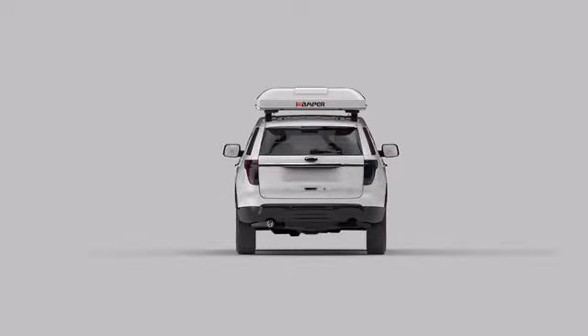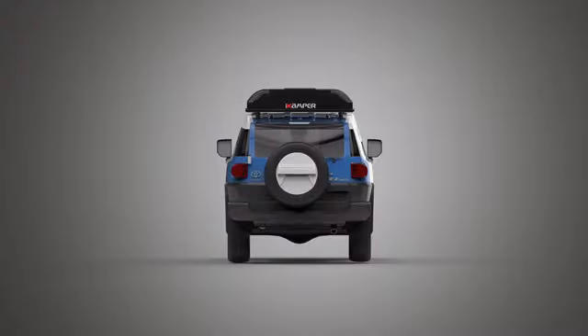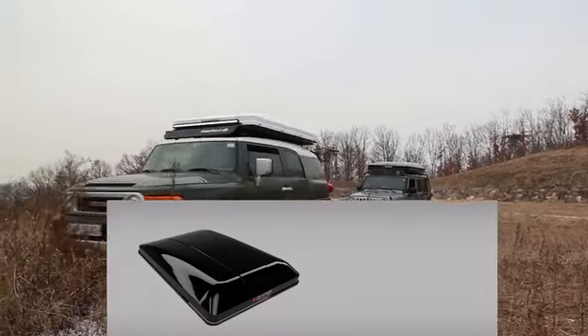You love your car, and we wanted it to look just as good with a rooftop tent mounted on it. The SkyCamp's fiber-reinforced hard shell is aerodynamic, lightweight, and available in glossy black or white.